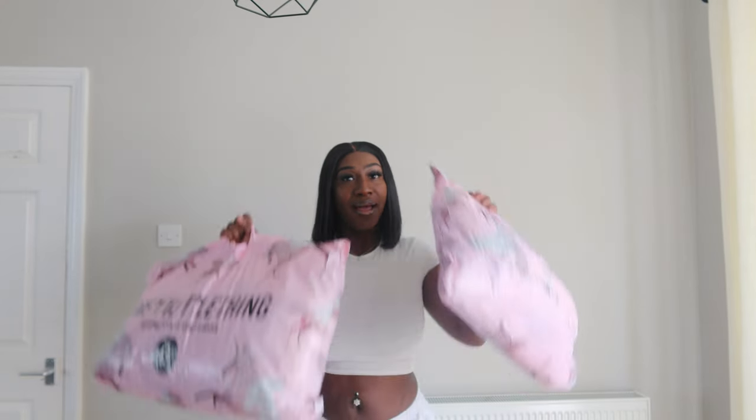Hi guys, welcome back! Today we're here with another PLT haul. You guys know I love doing hauls, I love dressing up and showing you how I look in these clothes. Welcome back - if you're new to my channel, subscribe. Thank you for stopping by, and to my returning subscribers, you guys know the vibes. Let me cut this short and get straight into the haul.